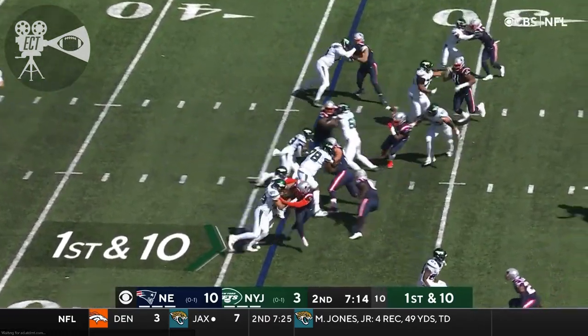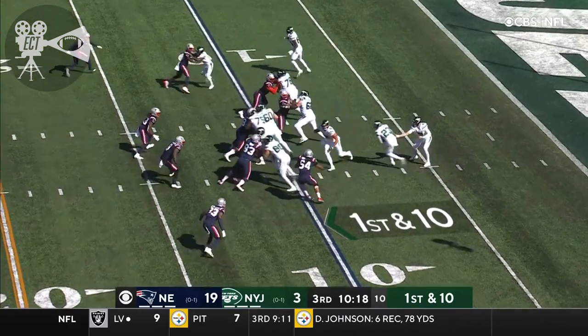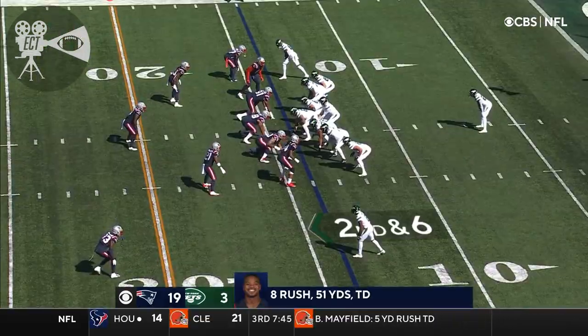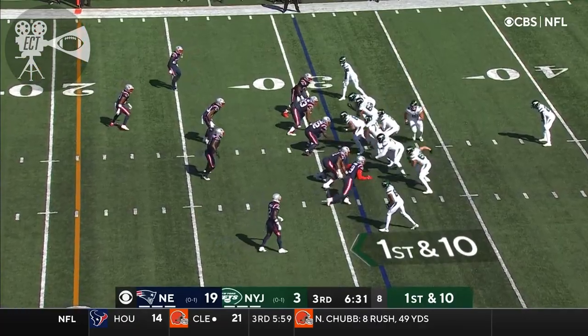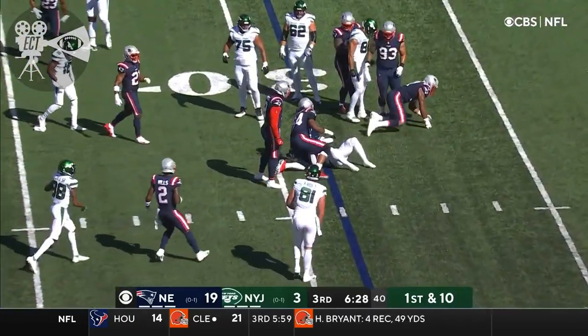Wilson with a first and 10, more good blocking up there. And the handoff here to Tevin Coleman. In the opener last week, second down and six, and again this is Coleman. Let's see if he can put that same kind of smear — three-one play here with the handoff to Coleman.